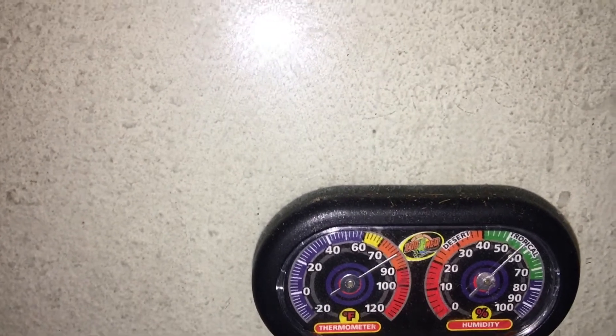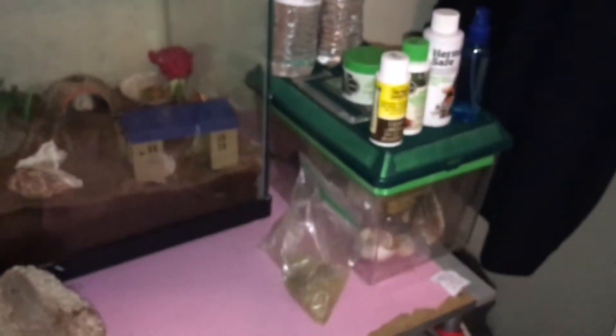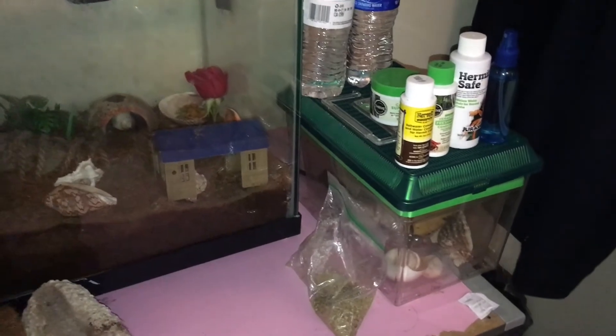I have my thermometer to make sure the temperature is right. Right now it's actually at the best temperature and the humidity is great too. This is my hermit crab tank setup — I also have extra shells and extra sponges.